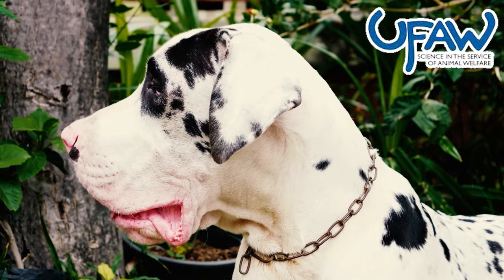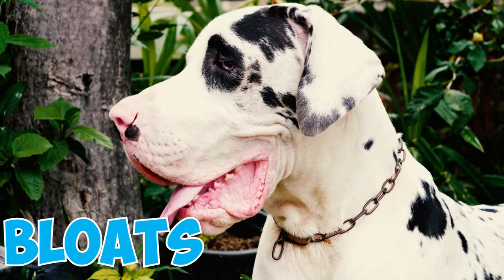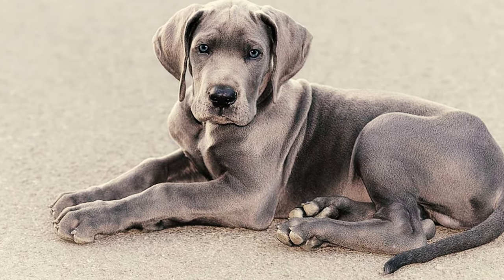Number 4: According to the Universities Federation for Animal Welfare, about 42% of Great Danes can develop bloat. And what's really important to know is that out of that 42%, about 13% don't make it if they don't get the right treatment.